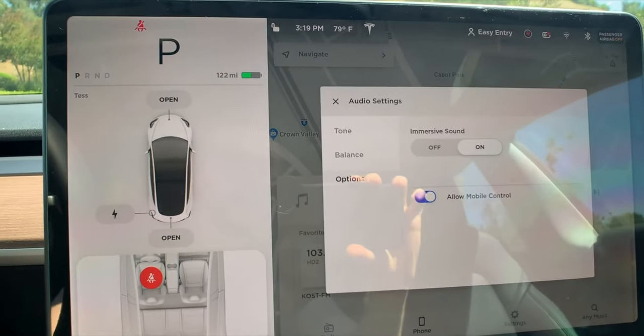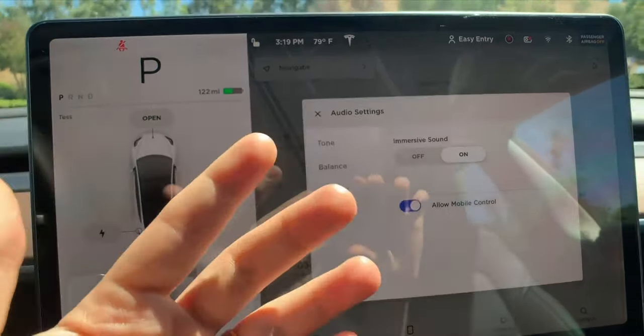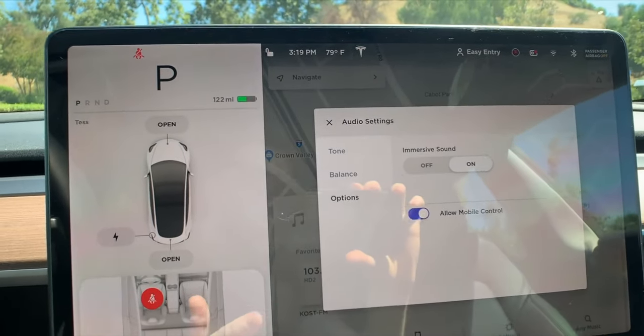A clarification on the audio system: not having the immersive sound option on the Standard Range might sound like a big deal, but as someone who has a Standard Range Plus, turning that toggle on and off makes absolutely zero audible difference in my opinion. I do know that on the full premium interior with the full premium sound system it does make a difference, but in the Standard Range Model 3 it makes no difference. The Standard Range Plus and the Standard Range Model 3 share the same audio system, so you're not really losing out on anything. You'll still have the same audio system, which in my opinion sounds pretty good. The immersive sound option in all honesty probably makes zero difference anyway.